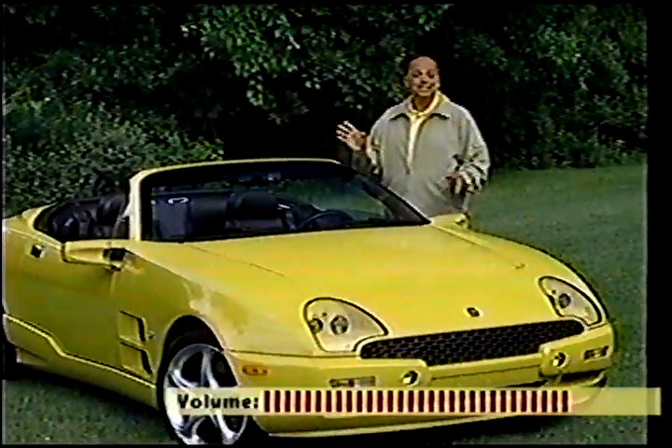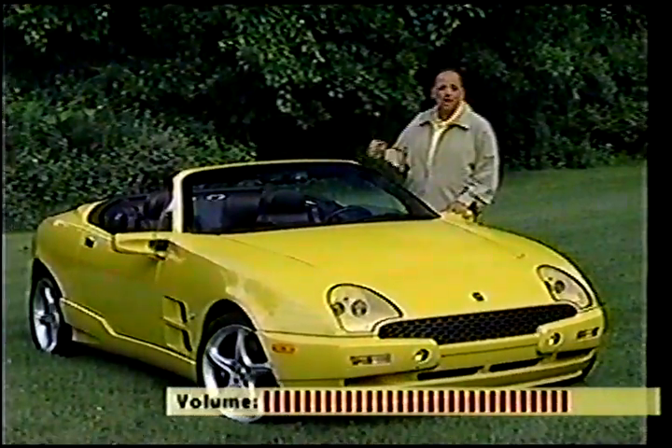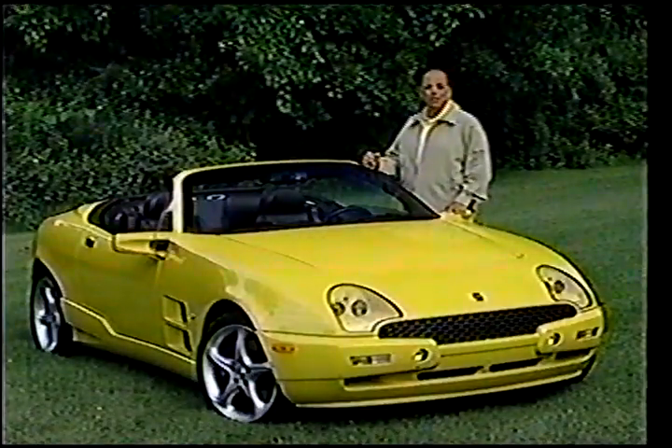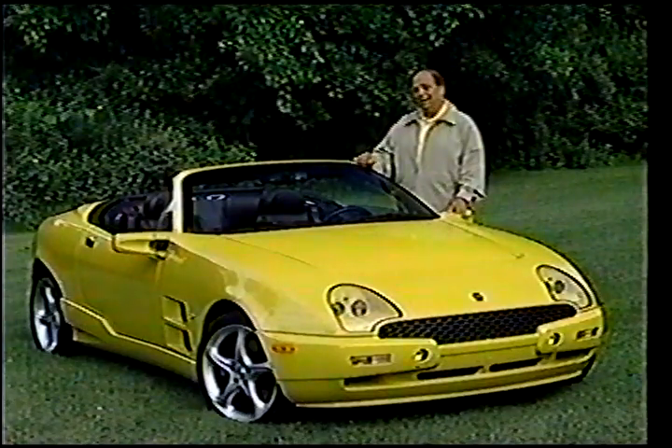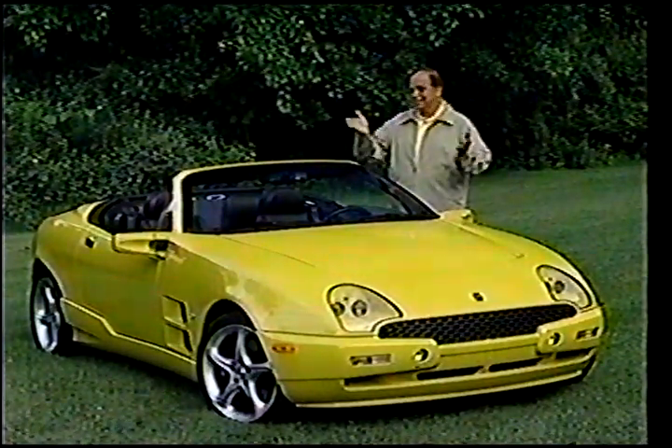Italian automotive design. Well, the latest example of that is this Qvale Mangusta, a machine with an intricate heritage, over-the-top style, as well as a few surprises. In other words, now that's Italian.